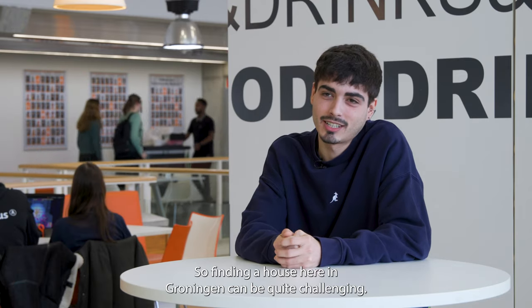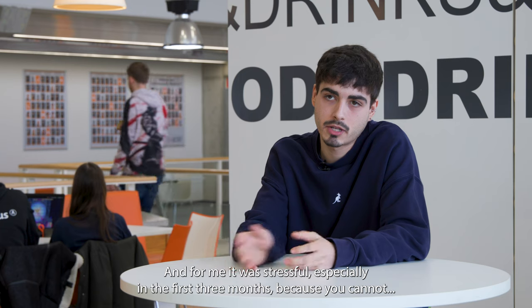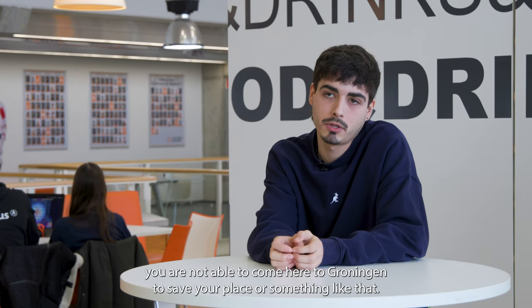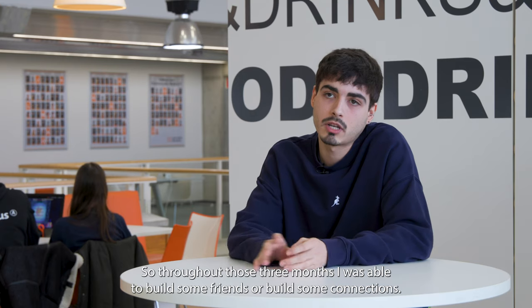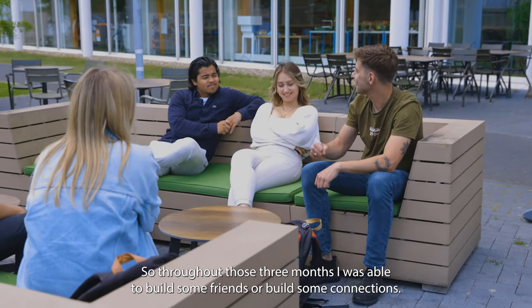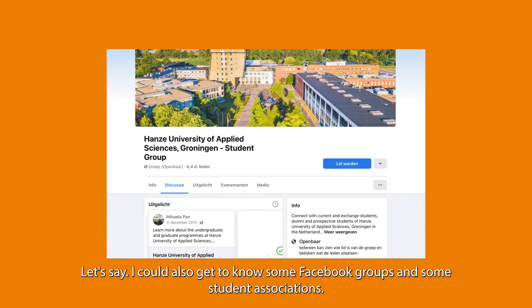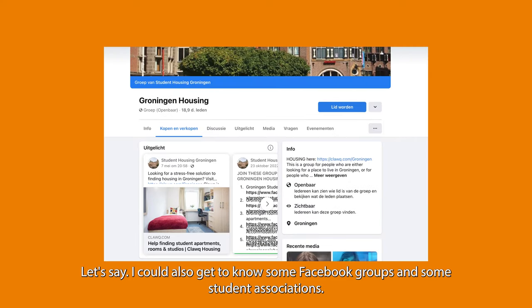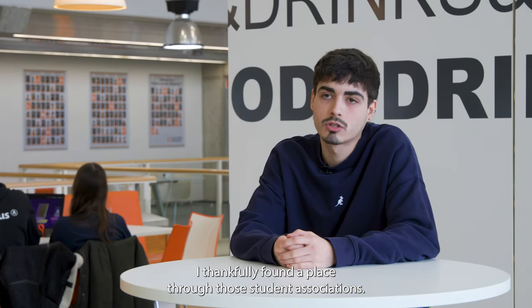Finding a house here in Groningen can be quite challenging. For me it was stressful, especially in the first three months, because you are not able to come here to Groningen to save your place. Throughout those three months I was able to build connections, get to know some Facebook groups and student associations, where I thankfully found a place.